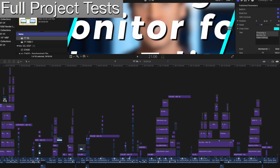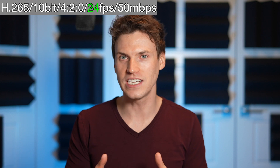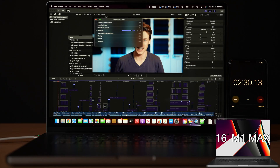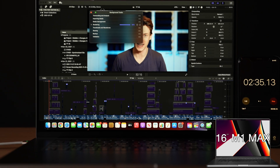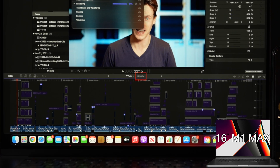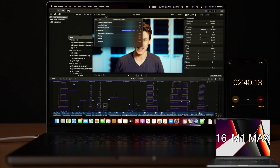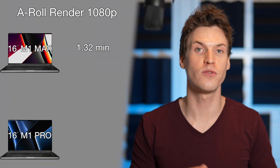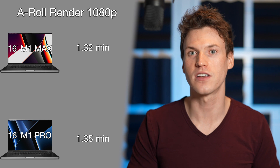The next test is working in a real project loaded with tons of effects. The A-Roll is an easier-to-process codec: H.265, 4:2:0, 4K, 24 FPS, and 50 megabits per second. First test is simply rendering the A-Roll timeline with all native and third-party effects disabled. This project is 18 minutes and 15 seconds long. The M1 Max completed the render in 2 minutes 42 seconds, while the M1 Pro was 4 seconds faster at 2.63 minutes. On a 1080 timeline, the same render was 1.32 minutes on the M1 Max and 1.35 minutes on the M1 Pro — basically the same.